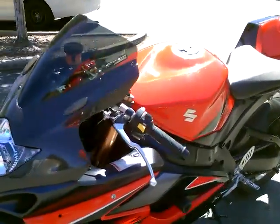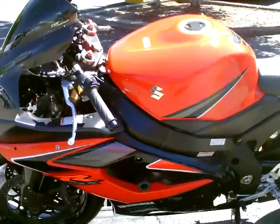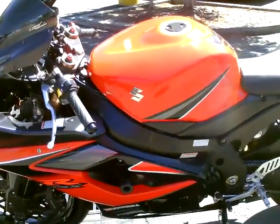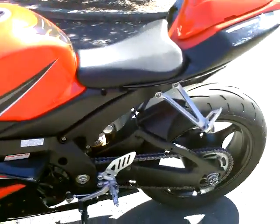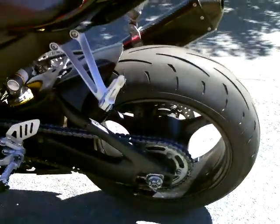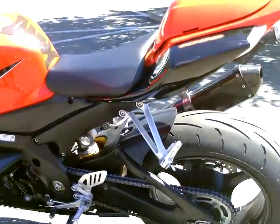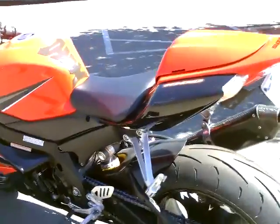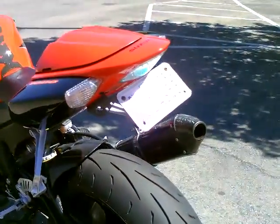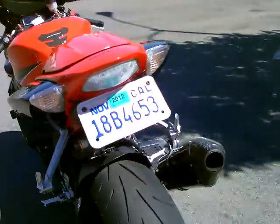Very clean bike. It's got the frame sliders, so in case you tip it over that'll protect your frame. It also has the spools on the rear swing arm so you can put it up on the stand for chain maintenance. It's got the tail eliminator kit from Suzuki which really cleans up the rear end.